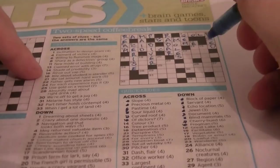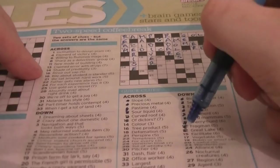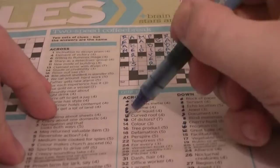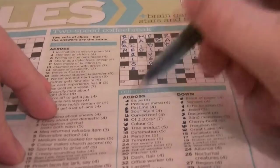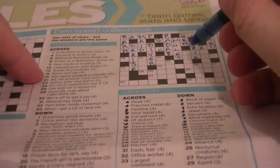12 down: Great Lake, four letters beginning with ER — going to be ERIE. Cryptic clue: 'Creepy sounding lake.' 16 across: rinse out, sap — the tree product is RESIN. And RESIN is an anagram of RINSE. It's almost embarrassing how this crossword has so many anagrams — it's almost like every clue so far.